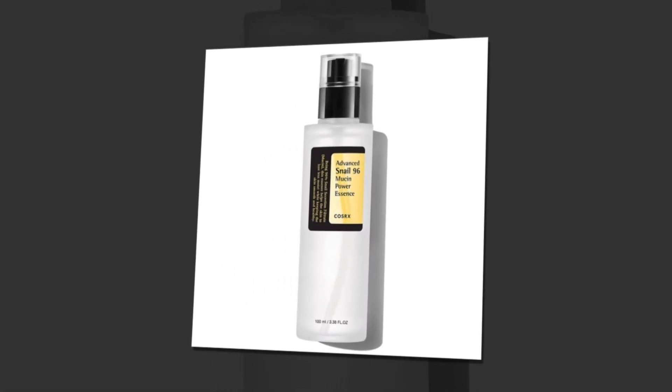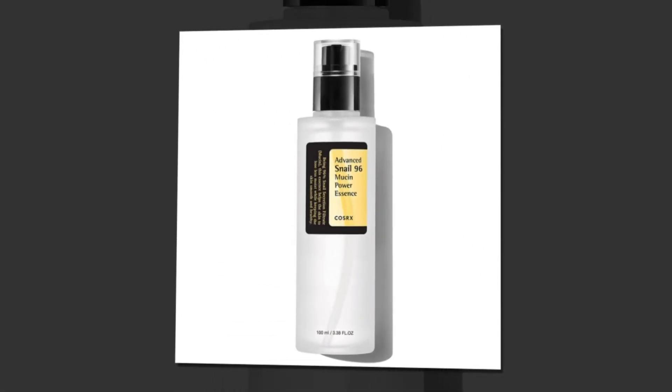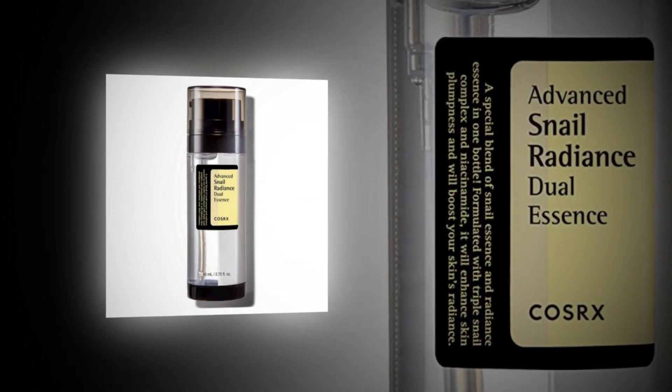Embrace the beauty of healthy, nourished, and rejuvenated skin with COSRX Snail Mucin 96% Power Repairing Essence.